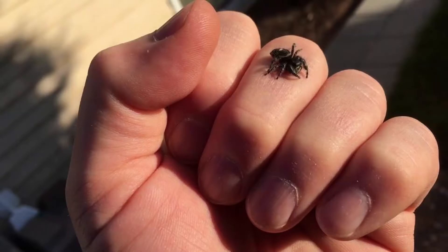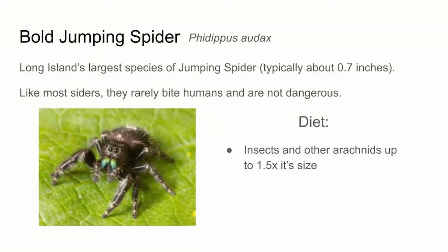You can actually see that in the next slide — that's a pretty big jumping spider and you can see they're still fairly small. Like most spiders, they do have venom and they can bite, but they will rarely bite people and are not dangerous. Their venom is strictly for killing their prey, and they really don't want to waste it on something they're not going to eat like us. As predators, these spiders will eat insects and other arachnids such as spiders like themselves, up to one and a half times their size — so they're pretty ferocious, even though they're tiny.